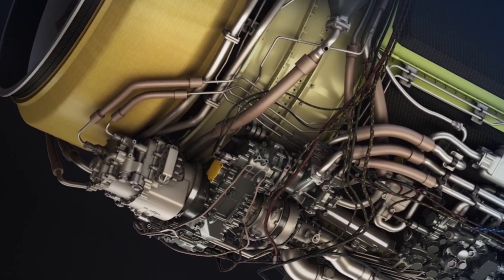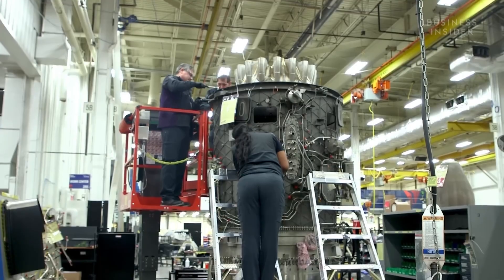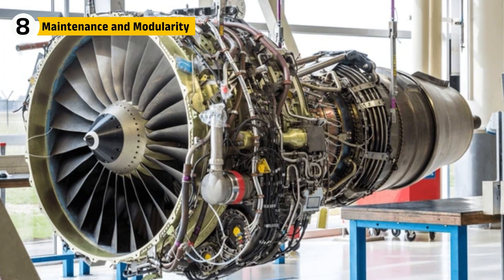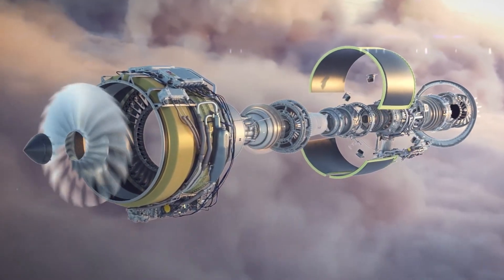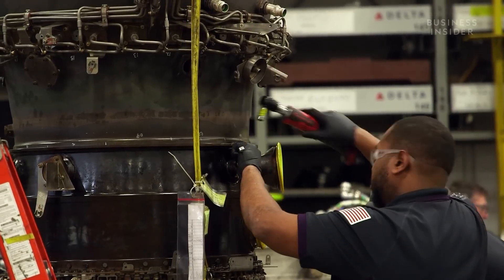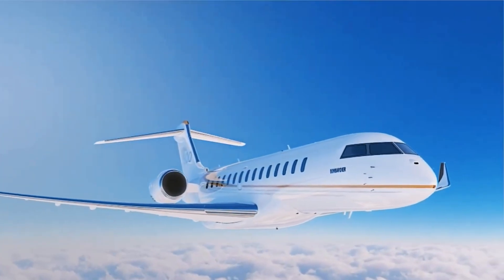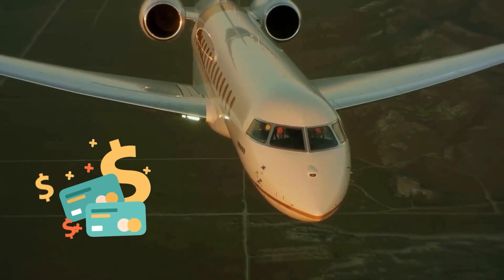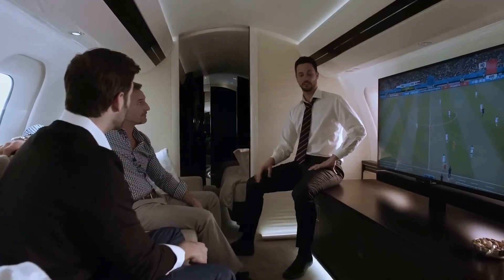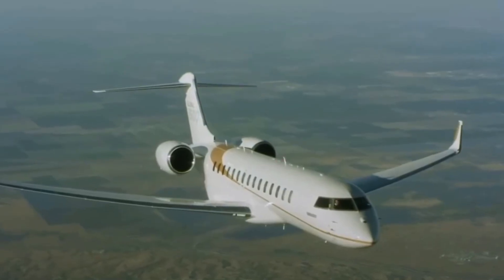When paired with smart design, it does more than prevent problems — it makes them easier to fix. The Passport has fewer parts than comparable engines and modular components that can be accessed quickly. Combined with real-time health monitoring, this engine requires less scheduled maintenance and fewer overhauls over time. Scheduled overhauls can be spaced further apart thanks to improved wear tracking, which means more revenue-generating hours for operators and, for business travelers, getting there faster with fewer interruptions.